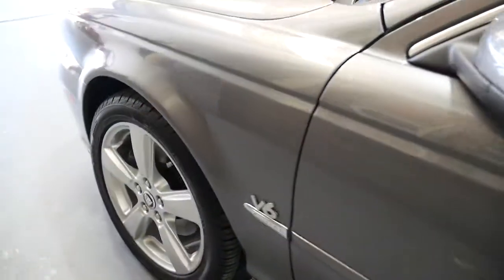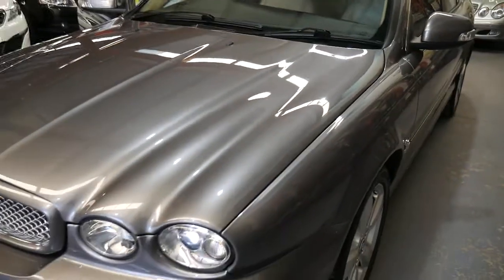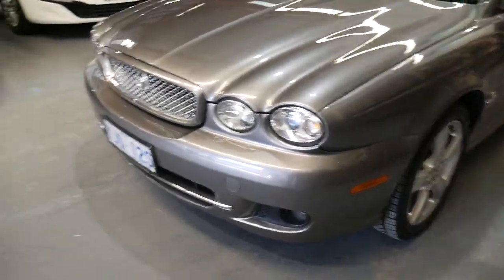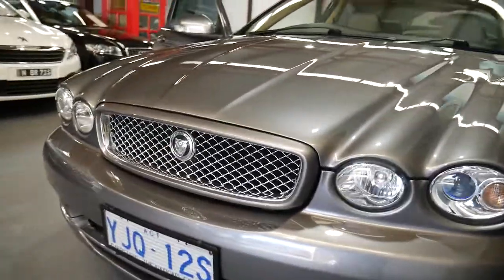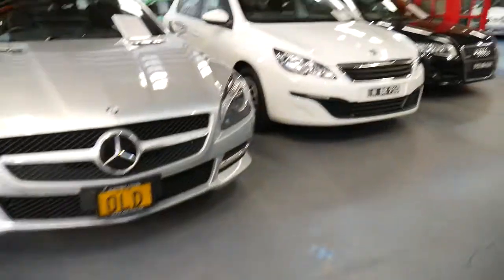It's got automatic climate control. You can pair your phone — it does have Bluetooth — and there are external indicators in the wing mirrors. Ladies and gents, it's got an excellent service history and the mechanic that's been looking after it is highly spoken of in Canberra. Being a Sport, you've got that nice grille at the front.